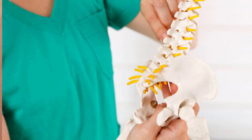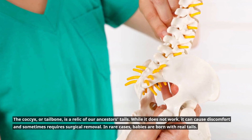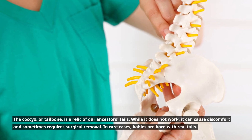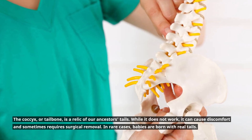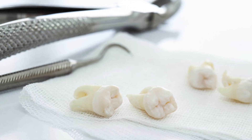The coccyx, or tailbone, is a relic of our ancestors' tails. While it does not function today, it can cause discomfort and sometimes requires surgical removal. In rare cases, babies are born with real tails.